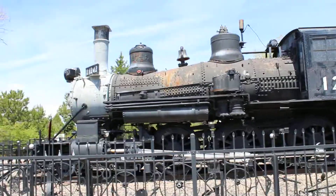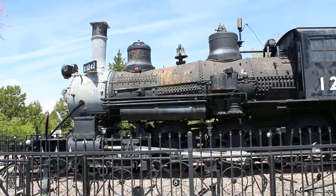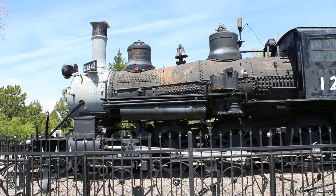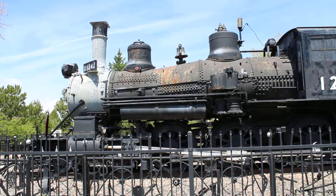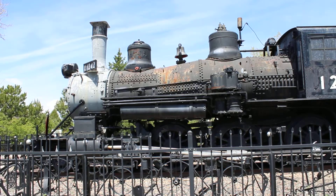If anyone is part of a committee that restores these engines cosmetically, please get this thing cosmetically restored. This is embarrassing to the city of Cheyenne. See y'all later.